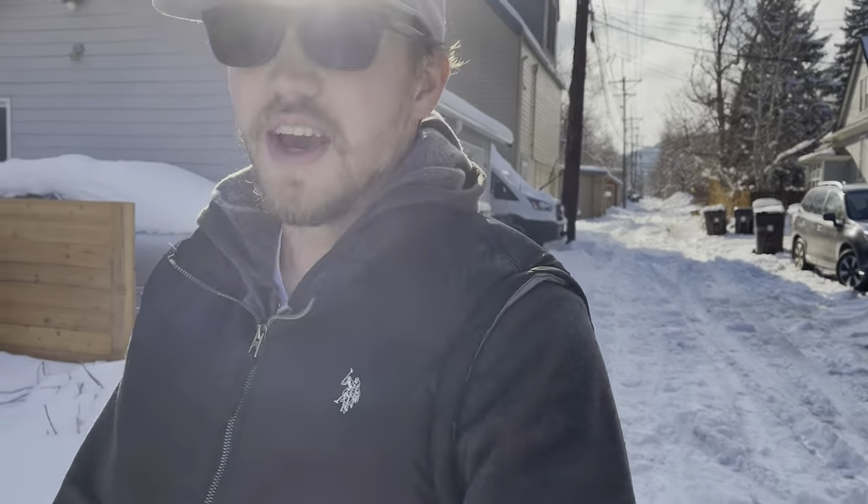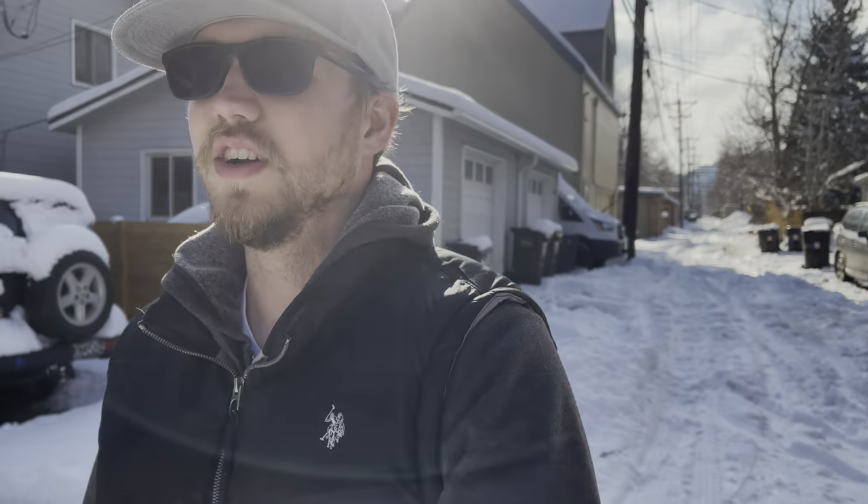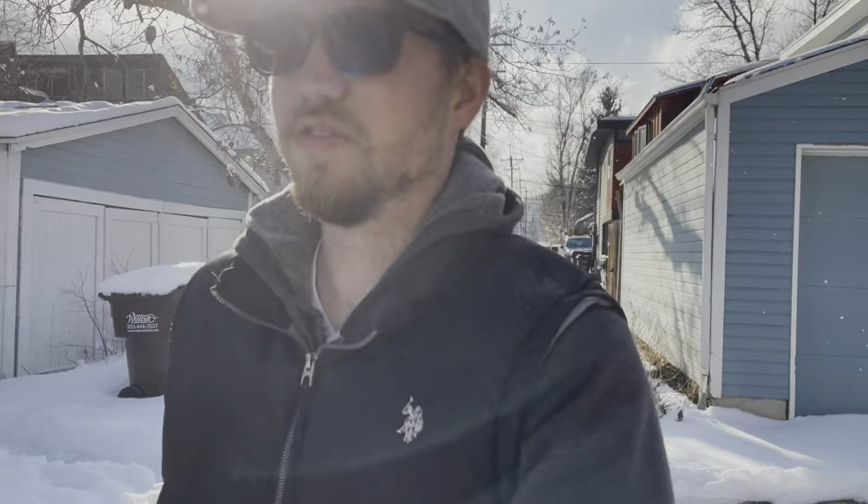Daily driving a Miata in Colorado all year — it can be your only car as long as you have dedicated snow tires. I have mine on separate 16-inch wheels, so a little thicker sidewall, looks meaty, I like it. It rides nice and does great in the snow. The ground clearance is the big questionable part — let's give it a go.